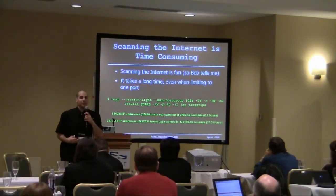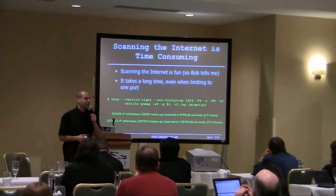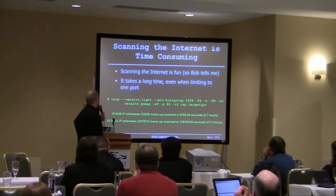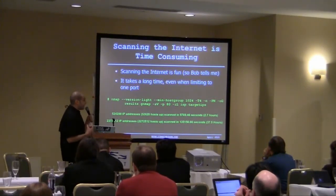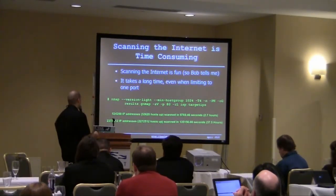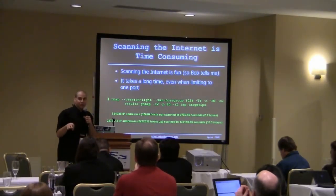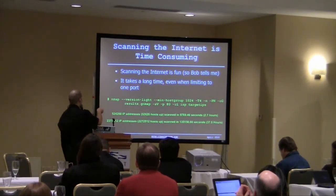Now let's go on to finding some of these devices. Bob found that scanning the internet is a very time-consuming process. When you're limiting to one port, it's not so bad but still kind of time-consuming. If anyone wants to go scan a very large network with permission — not the internet, please — here is the command to use.